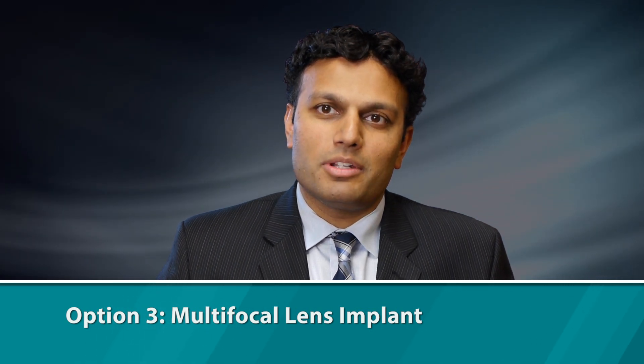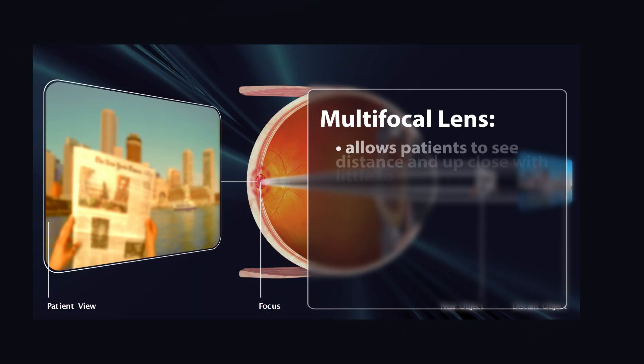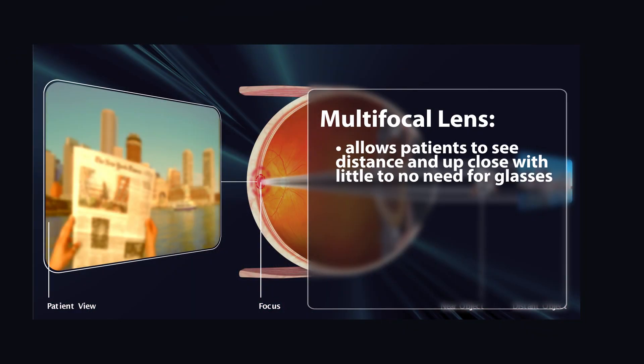The third option, which many patients are now becoming more aware of and excited about, is the option of a multifocal lens. It allows patients to see distance and up close with little to no need for glasses. The rings within the lens have different focal points, so you can see distance looking in any direction and you can see near while looking in any direction.